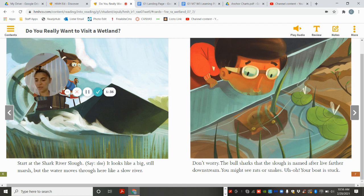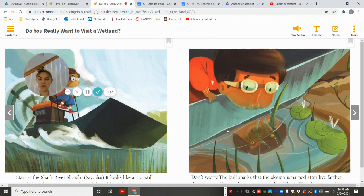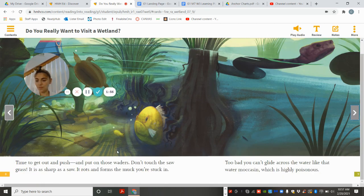Start at the Shark River Slough. It looks like a big, still marsh, but the water moves through here like a slow river. Don't worry — the bull sharks that the slough is named after live farther downstream. You might see rats or snakes. Your boat is stuck! Time to get out and push, and put on those waders. Don't touch the sawgrass — it is as sharp as a saw. It rots and forms the muck you're stuck in. Too bad you can't glide across the water like that water moccasin, which is highly poisonous.